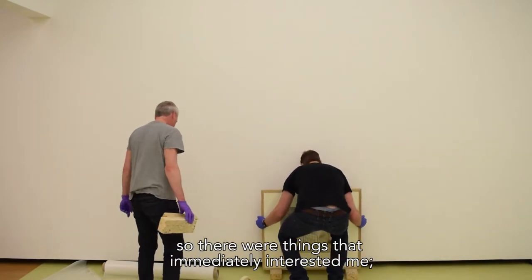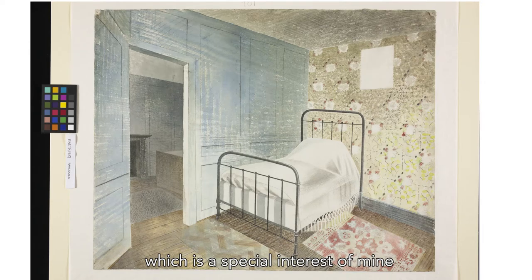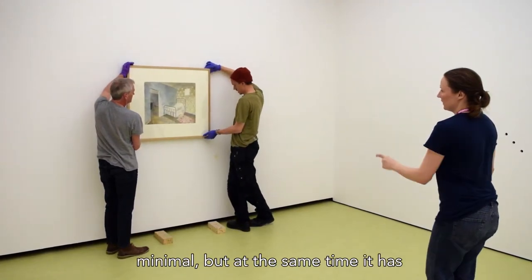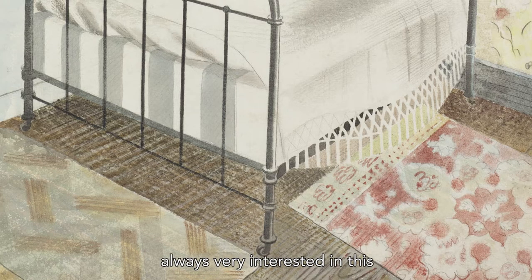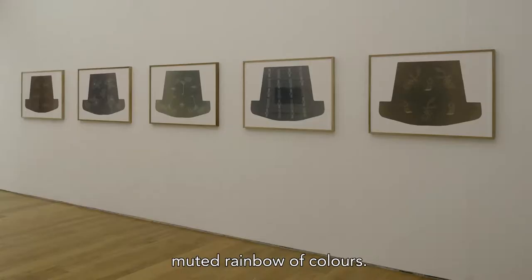There were things that immediately interested me. One, it's an interior, which is a special interest of mine. It's quite restrained, almost austere, minimal — but at the same time it has flourishes: the wallpaper, the rugs. I was very interested in this division of space, and also for me a kind of muted rainbow of colours.